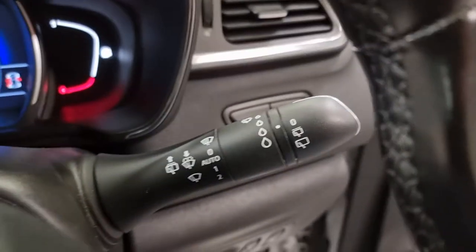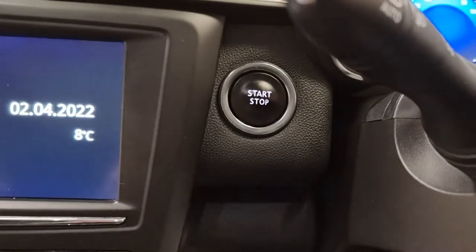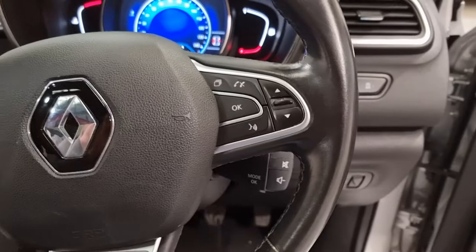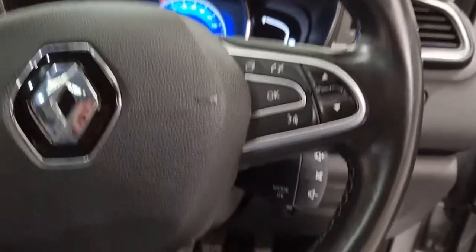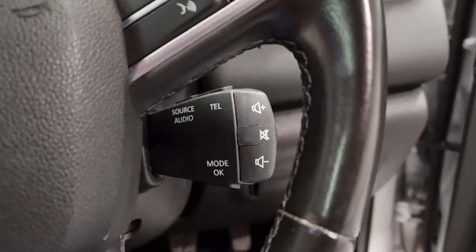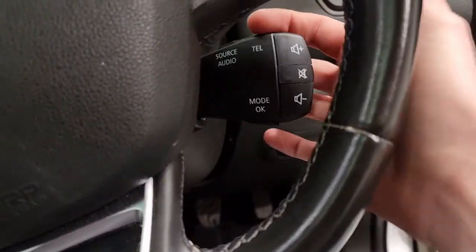We've got automatic wipers, automatic lights and push button start. We've got the full leather steering wheel with multifunction buttons for your media controls and hands-free. Just at the back of the steering wheel you've got the finger touch buttons for your media — you can go up, down, switch the music off and answer your calls.